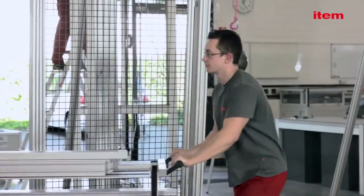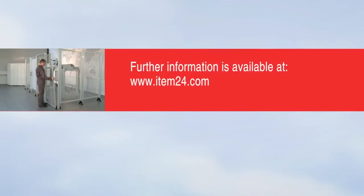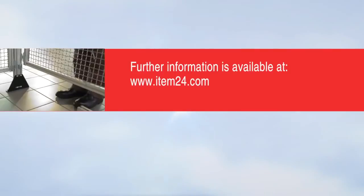And the ultimate goal is to protect employees, a company's most important asset. Further information is available at www.item24.com.